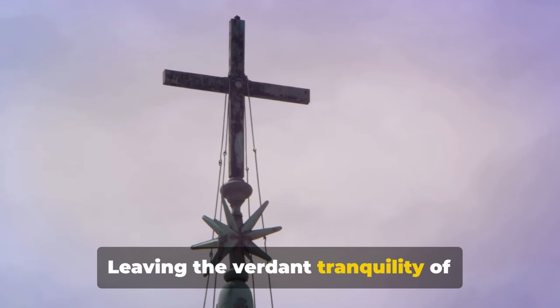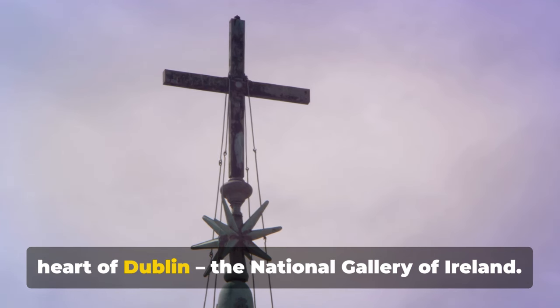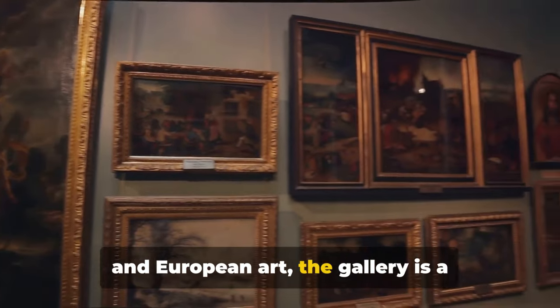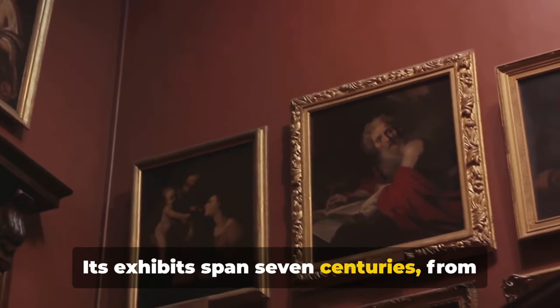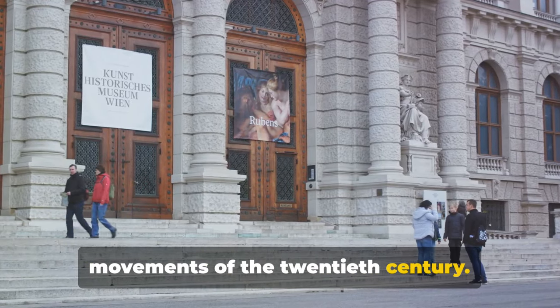Leaving the verdant tranquility of Phoenix Park, we head towards the cultural heart of Dublin — the National Gallery of Ireland. Housing an extensive collection of Irish and European art, the gallery is a must-visit for art aficionados. Its exhibits span seven centuries, from the early Renaissance to the avant-garde movements of the 20th century.